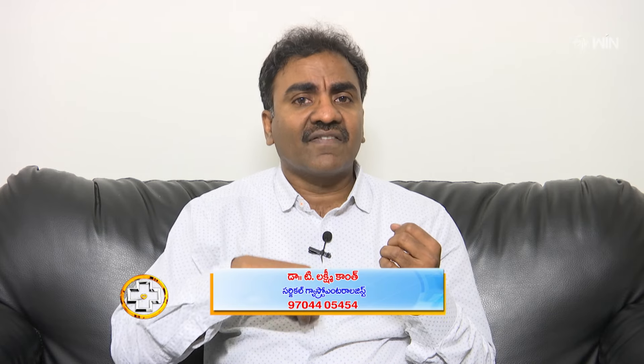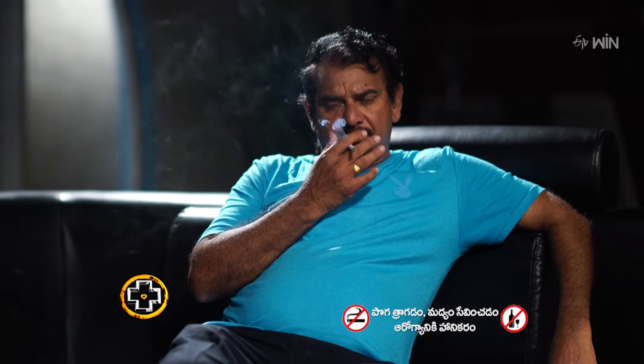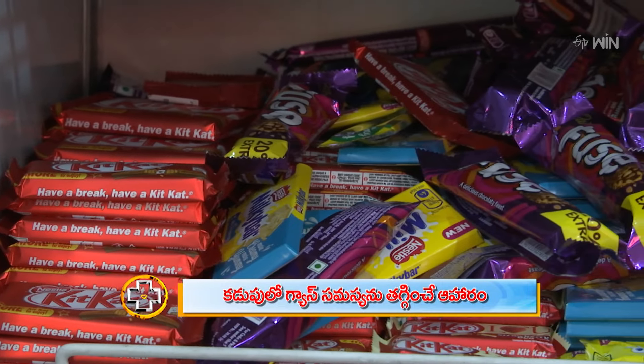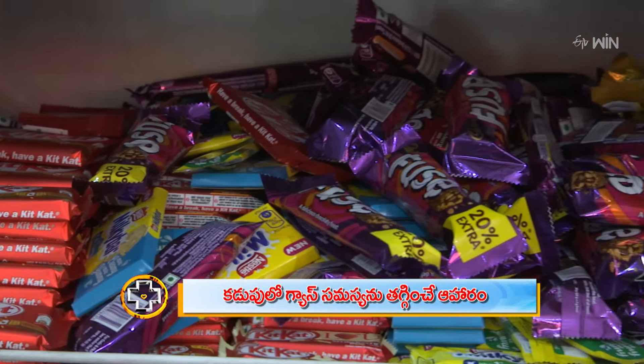We want to choose good foods and bad foods. If you want to choose bad foods — smoking, coffee, or chocolate — these can cause acid reflux.